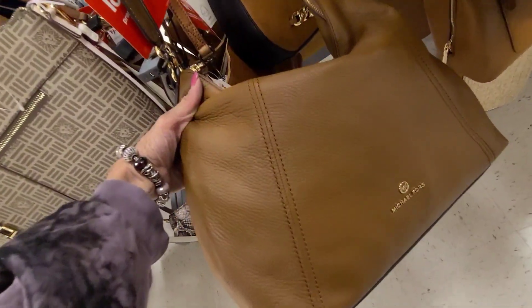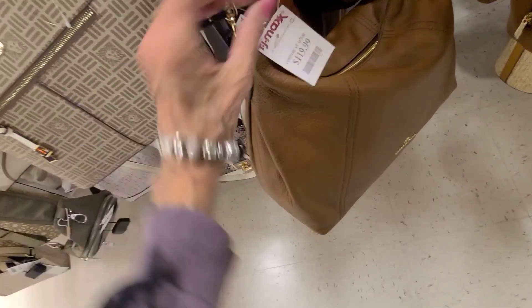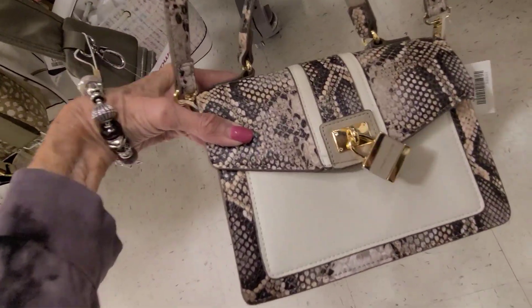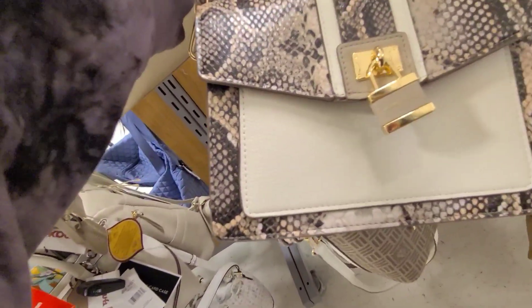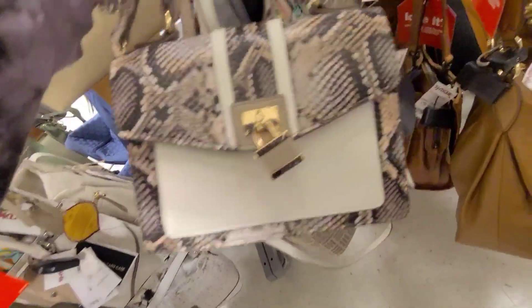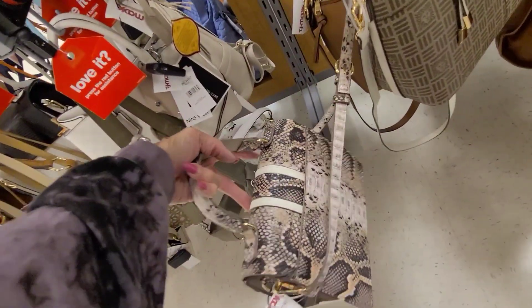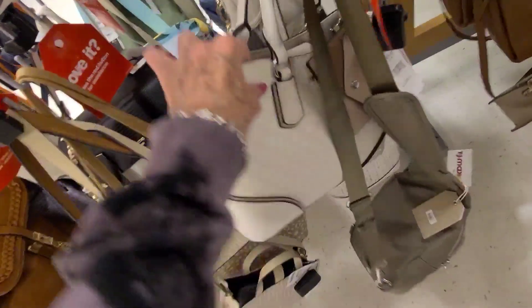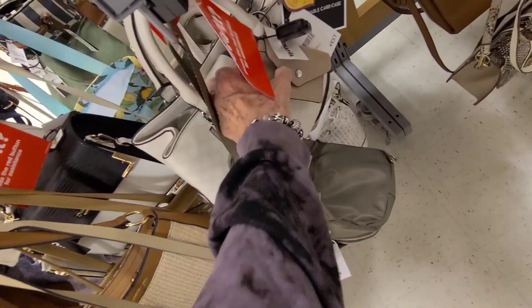Here's the big Michael Kors, and this one is $119.99. On the bottom here we've got a little — I thought it was an Aldo, but it's an Ann Klein. That one's cute, $29.99. And the Nine West there — $34.99 — has a little card case there.